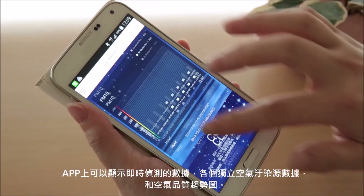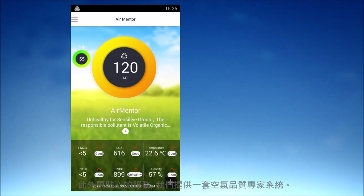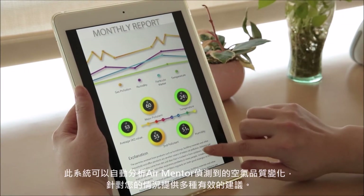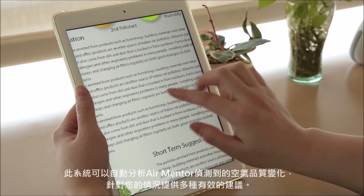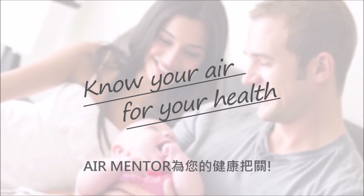You can see and check the history data. The expert advising system, our cloud computing software, will automatically analyze your indoor air patterns for you. It can even provide you with practical solutions. Now, you can always enjoy good air quality in your house.